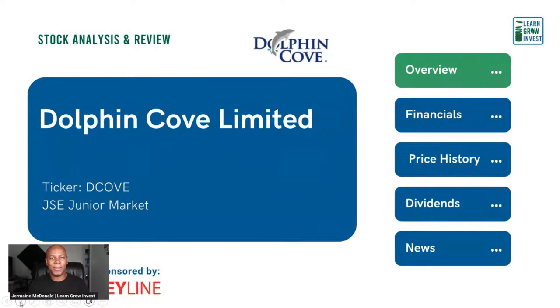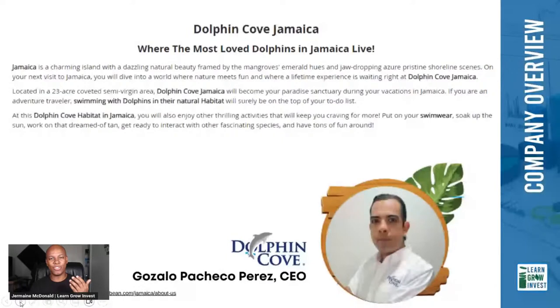This episode is sponsored by JMB Moneyline. We'll use Moneyline to look at the price history of the company. All information you'll see is taken from the Jamaica Stock Exchange, their website, or news articles — none of it is generated by us. We do research, bring the information together, and present it in a format that hopefully gives you a good understanding of the company.